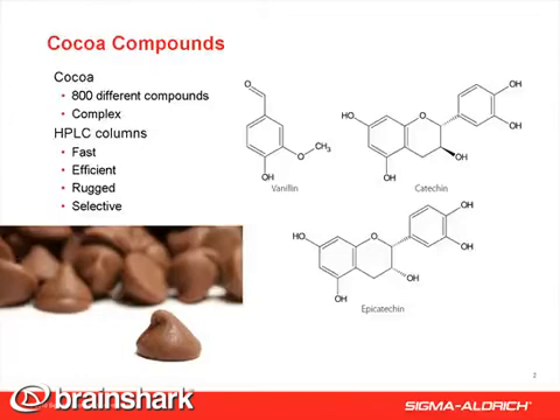Shown here are the structures of the compounds examined in this study: the polyphenolic antioxidant compounds catechin and epicatechin, which have reported health benefits, and vanillin, which is a flavor enhancer added to many foods, including chocolate.